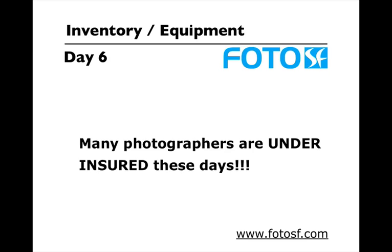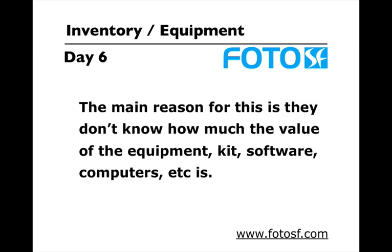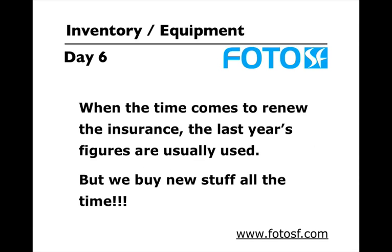Many photographers are underinsured these days and the reason for this is that they don't know how much the value of the equipment, kit, software, computers etc is. You don't have any way of tracking what you've been purchasing from time to time. So when the time comes to renew the insurance, the last year's figures are usually used, but we all know that we keep on buying new stuff all the time and those are not taken into account.